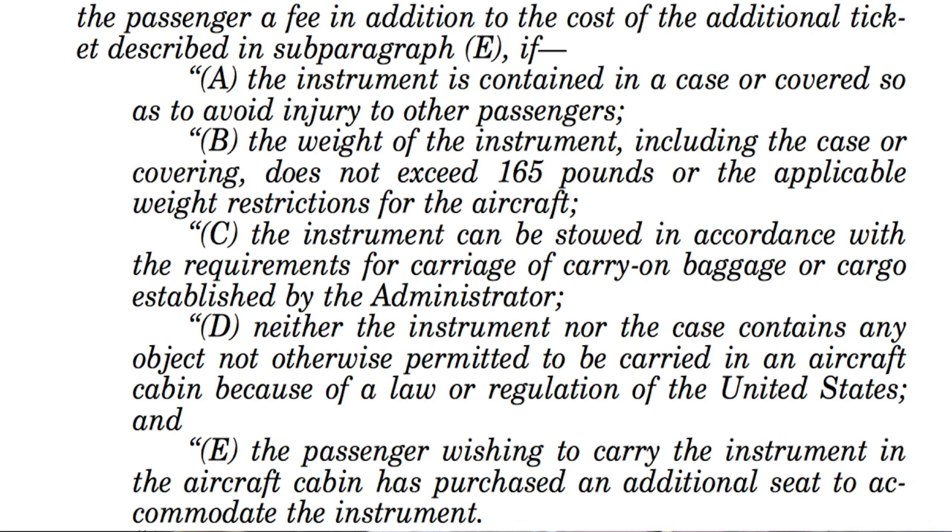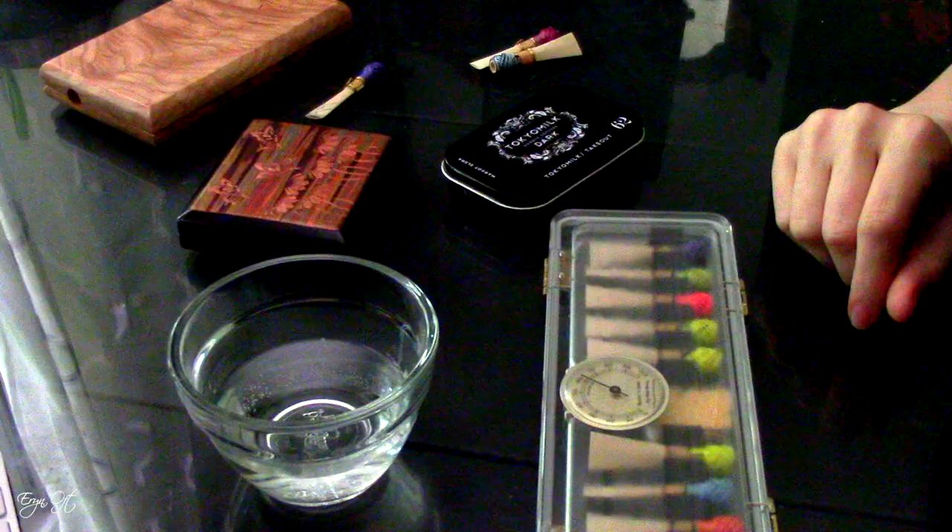The document outlines what is required of the musician but also what is required of the airline. Although this might not necessarily help with international travel, it's a document I always like to have on hand, largely because if I encountered a flight attendant who was not up to date on the policies, this would give me leeway to negotiate taking my instrument on the plane.